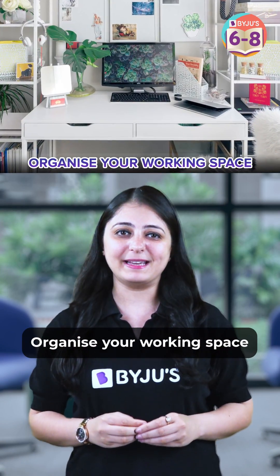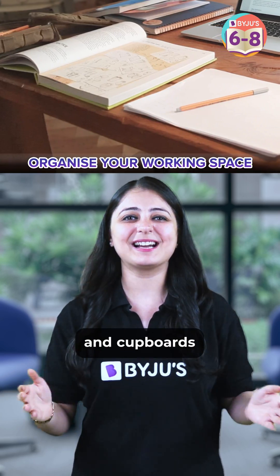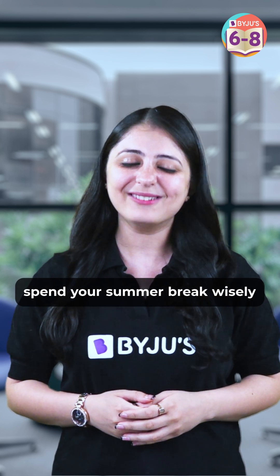5. Organize Your Working Space. So this summer, declutter your working environment, organize your room, desk and cupboards. And there you go, I hope you will apply these and spend your summer break wisely.